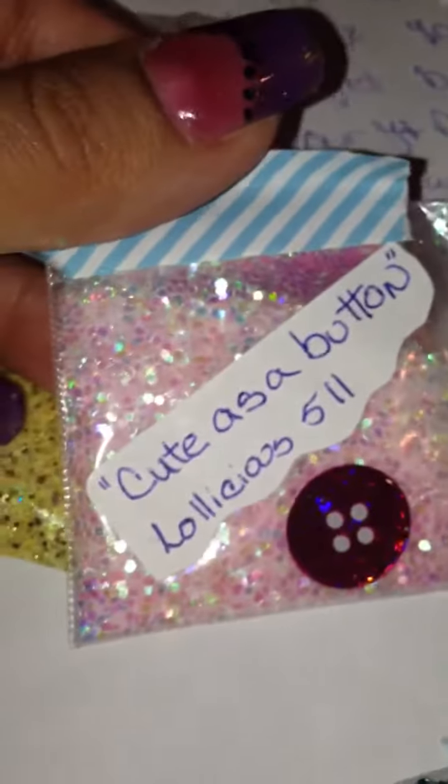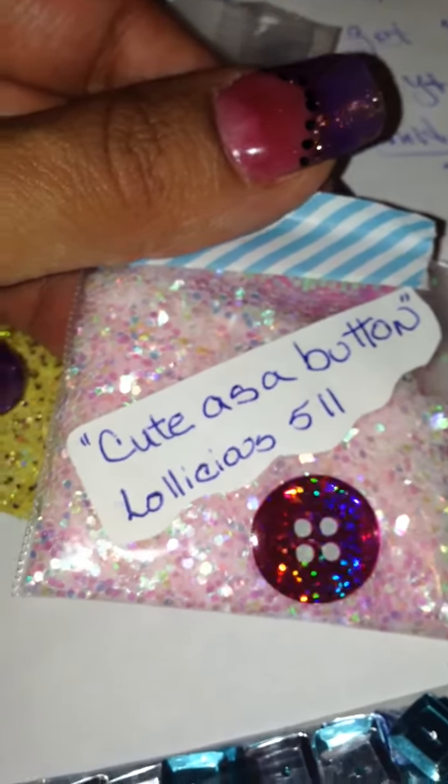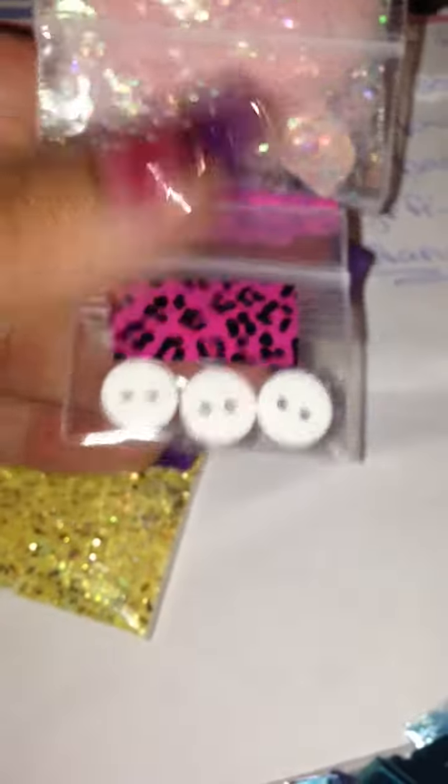And then this next one is called Cute As A Button by Lollinicious 511. I am subscribed to her. Look at this mix — it's so cute! And she gave me buttons. Thank you so much.